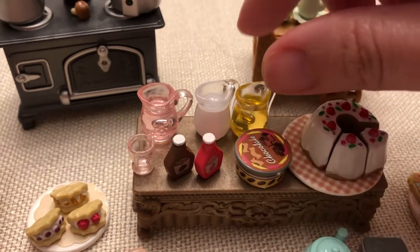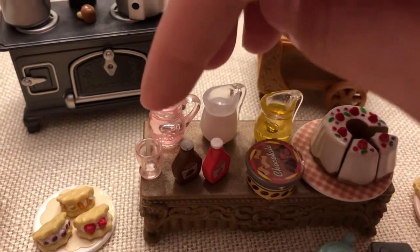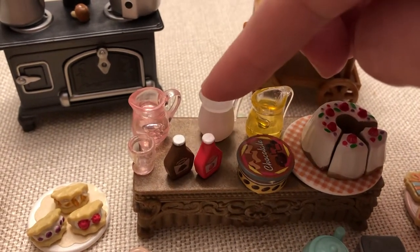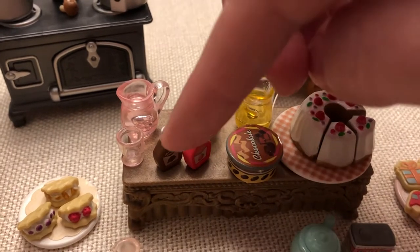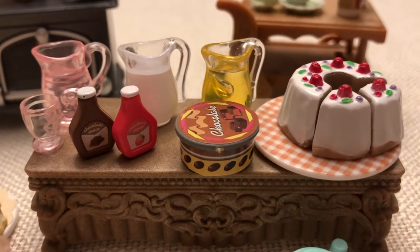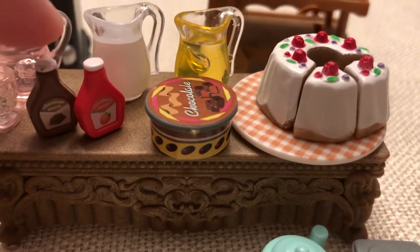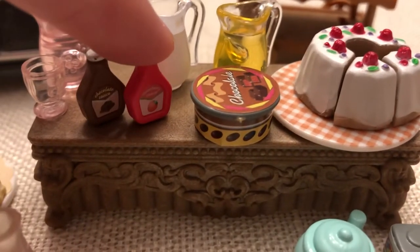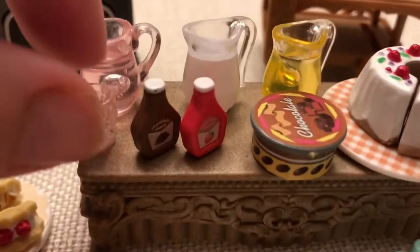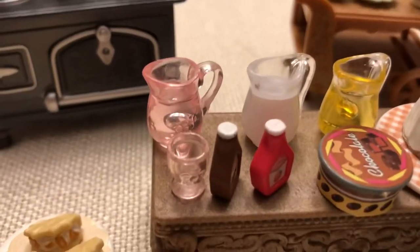We have three pitchers: lemonade, milk, and I think pink lemonade. I know the pink lemonade came from the nursery party set, and the milk came from the soft serve ice cream set, along with these syrups — chocolate and strawberry ice cream sauces — which are so cute. But the lemonade I just can't remember where it came from. And this little itty bitty cup came with the pink lemonade pitcher in the nursery party set.